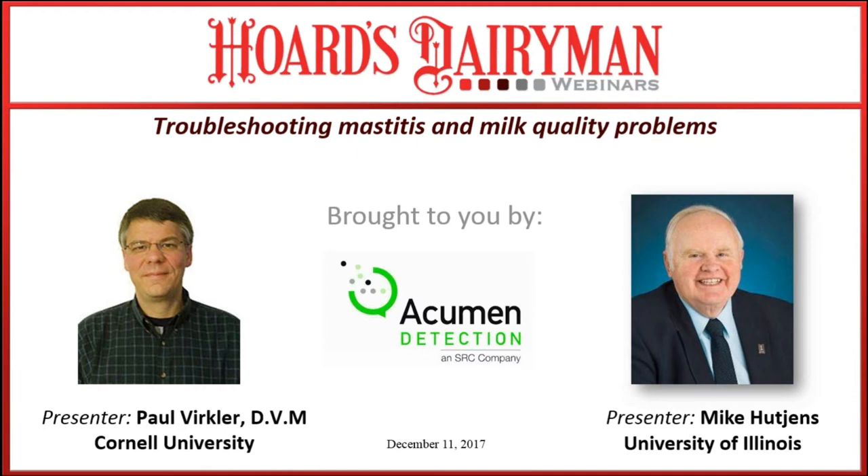This is Steve Larson with the Orgy Dairyman staff, welcoming all of you out there that are with us. We've got a nice live audience growing at the present time. We really look forward to the presentation today by Dr. Paul Volkler on troubleshooting mastitis. We want to give special thanks to Acumen Detection for their sponsorship for the webinar today. I will introduce Mike Hutchins, our co-host and partner in this venture down at the University of Illinois. Mike, go ahead and introduce our presenter and get us rolling.